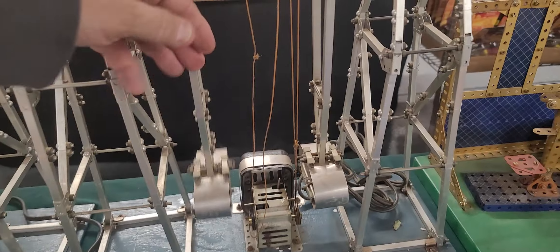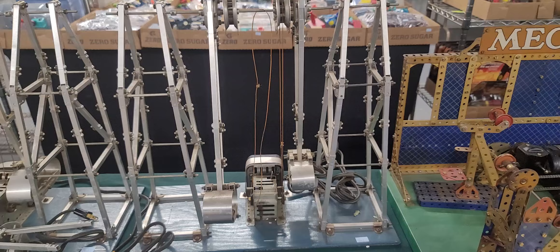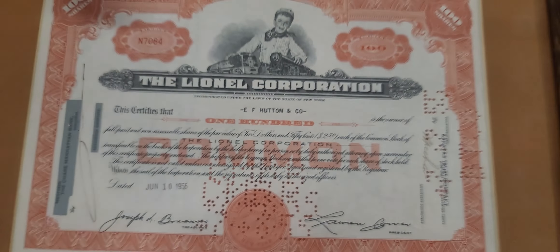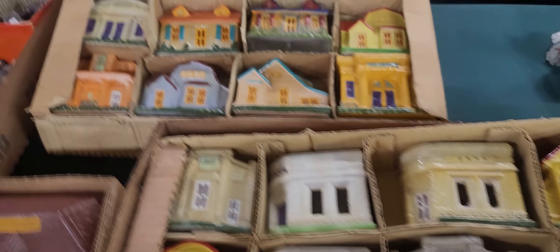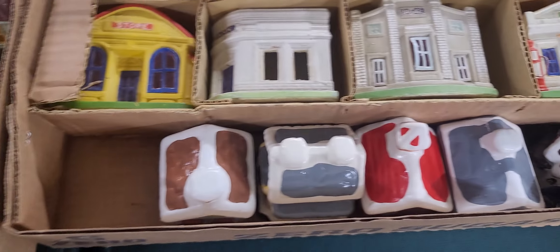These work — we plug them in and they run all day and all night. Everything down to stock certificates — this one's interesting because it's from EF Hutton, back in 1956. And look at these Lindy and America airplanes — heavy gauge steel, nice stuff. Look at these paper mache buildings, the railroad set, in just spectacular condition.